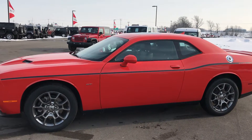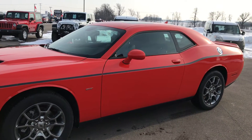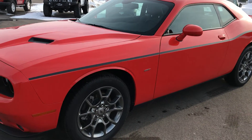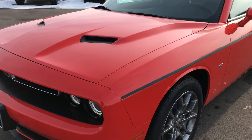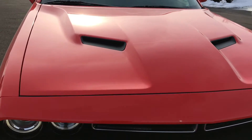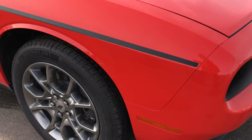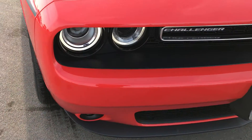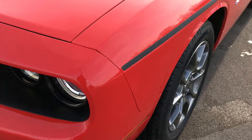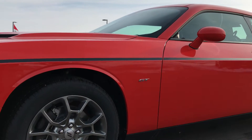Hi, this is Brett with Summit Automotive in Fond du Lac, Wisconsin. We have the all-new 2017 Dodge Challenger GT all-wheel drive here. They just came out with this car a couple months ago — it is the first Challenger all-wheel drive we've had on our lot, probably one of the first ones made. It's in Go Mango, and I wanted to go over the car, some of the options, the looks, and the stance. I think it's got a really nice stance to it.